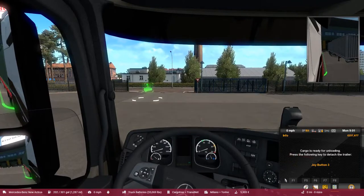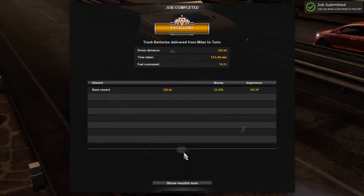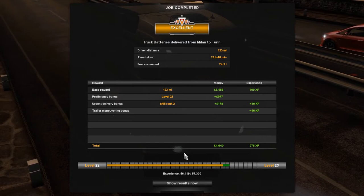Engines off, trailer detached. So with that I will bid you farewell, I'll wish you a good night, happy trucking, and stay safe out there. Bye bye.